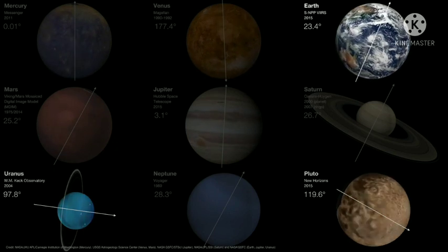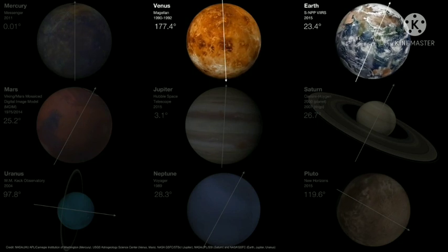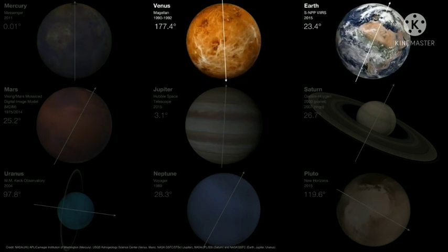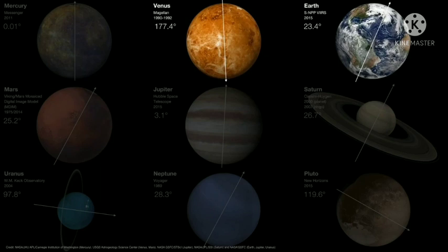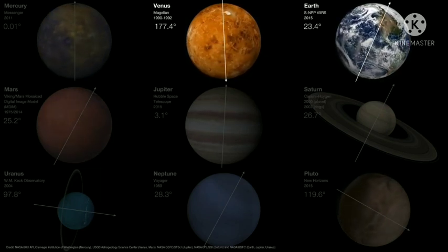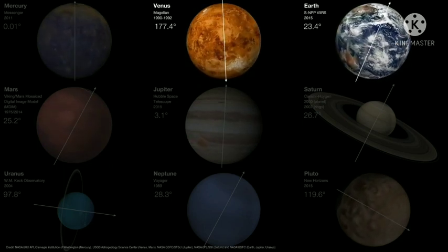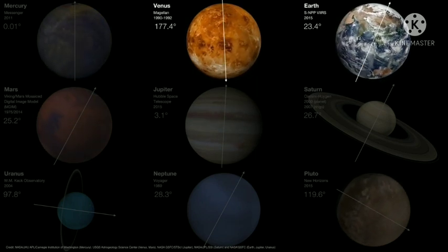A real strange duck is Venus. Its axial tilt is basically 180 degrees — in other words, it's been knocked over. So the planet is really rotating backwards, and we call this a retrograde rotation. It's not exactly clear why this happened, but the best explanation is that Venus was probably knocked over by some previous planetesimals back in the early days of the solar system.